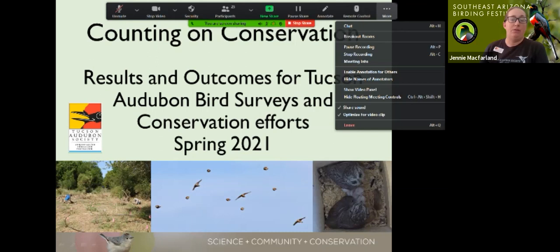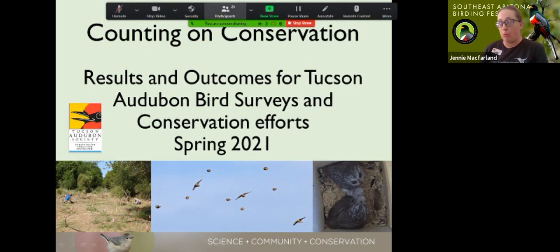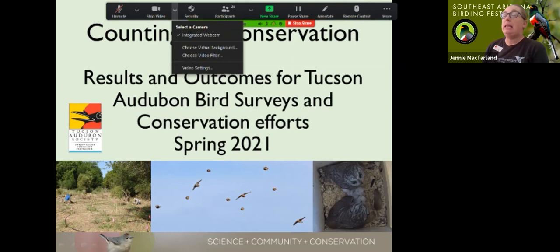I have been told more than once by board members and staff that the conservation department is far too modest when it comes to things that we've been doing. We're not great about talking about ourselves and some of the really fun, very interesting, impactful work that gets done in this department. We're trying to turn that around, which is part of why we're doing this talk today. There is a wing of the conservation department that is even more modest, and that is the restoration group.